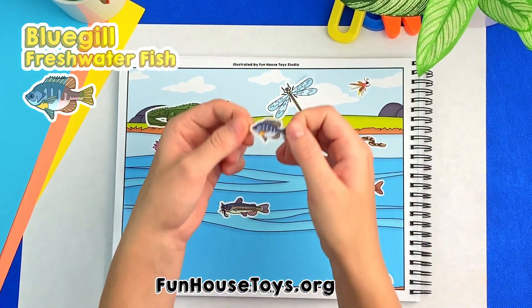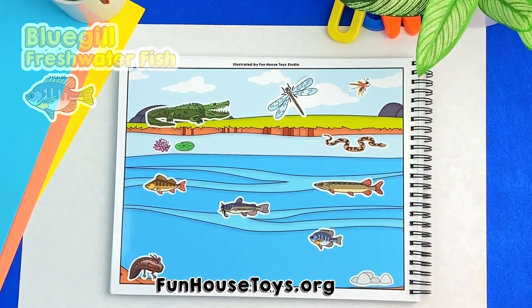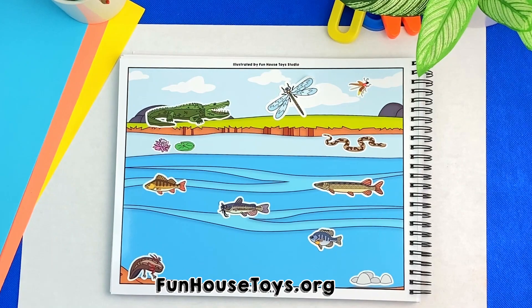There is a fish in the water. Good job, this is a blue-grilled fish, which is a sunfish. This means they have very tall and flat bodies.